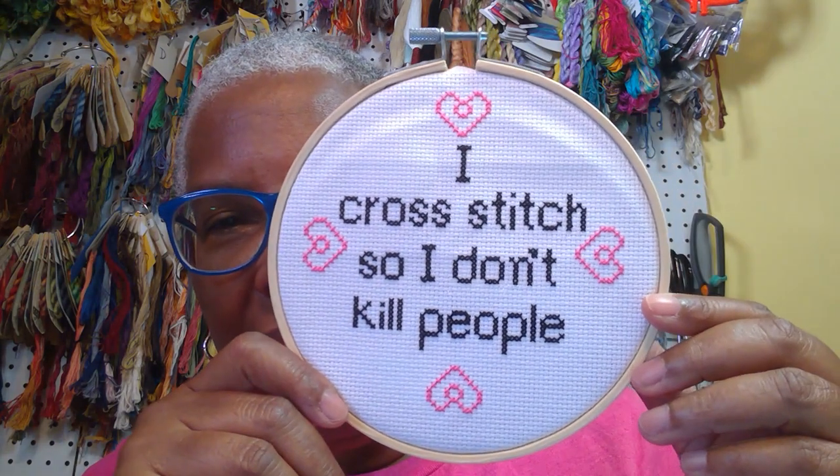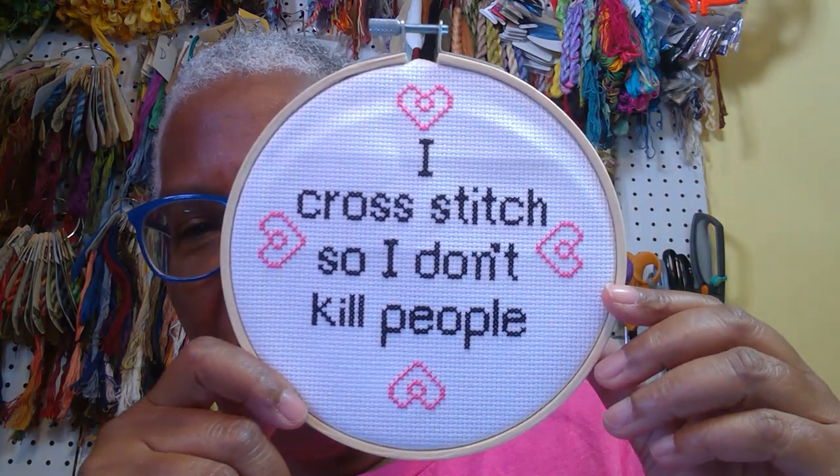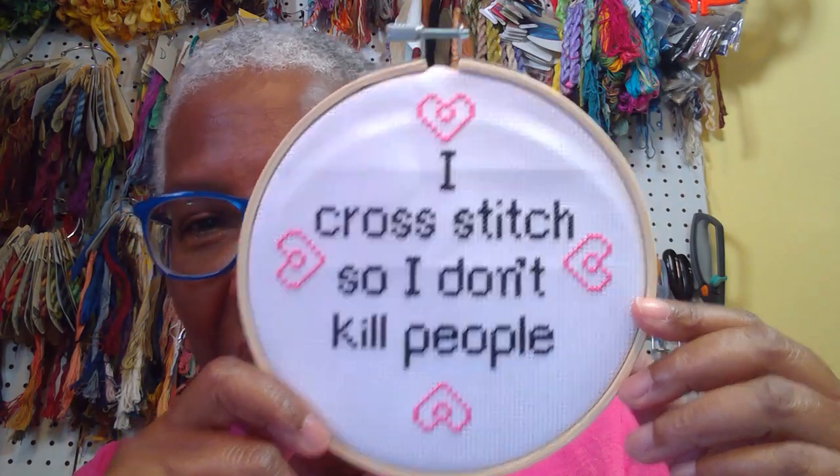This is a piece I originally bought as a travel piece, but then I decided maybe it's not the thing to sit and stitch on in airports. It was a kit — it fits, it sits here. Every now and then I have to look at it and take deep breaths.